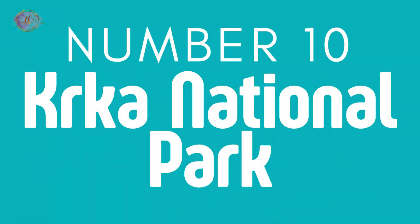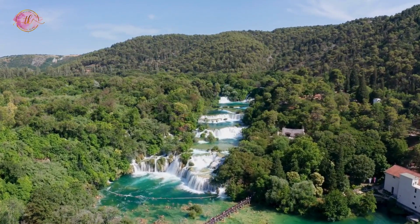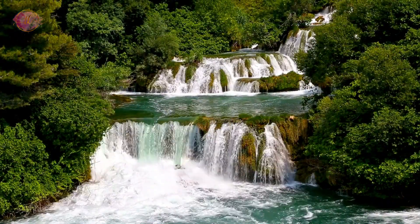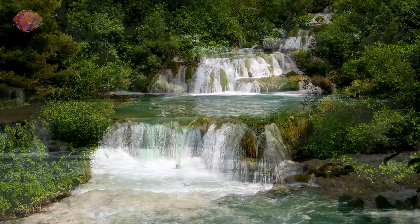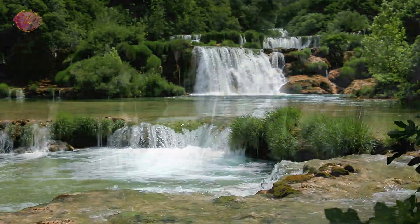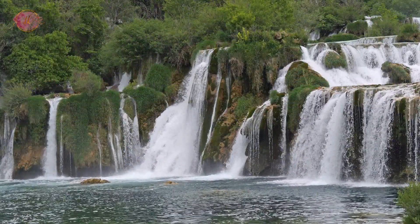Number 10: Krka National Park. Krka National Park is famous for its stunning waterfalls and the chance to swim in some areas. It offers boat tours and walking trails. The park has historic sites like monasteries and ruins. Krka's waterfalls are among Croatia's most beautiful natural sites, with clear water and green surroundings. It's a place where you can enjoy nature, learn about history, and relax in the beautiful landscape.